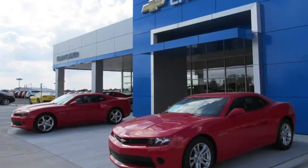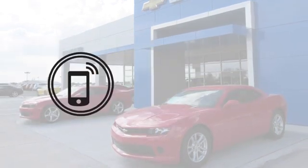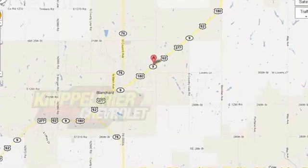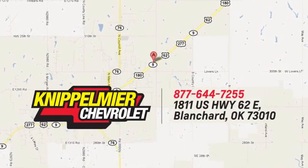See it for yourself today. We do business a better way at Knippelmeyer Chevrolet. Call, click, or stop in today. We're conveniently located on East Highway 62 in Blanchard, Oklahoma.